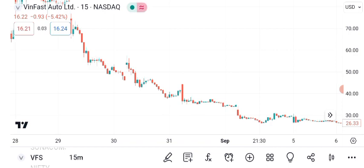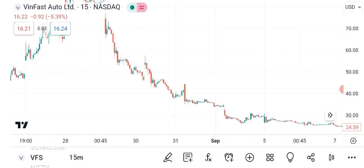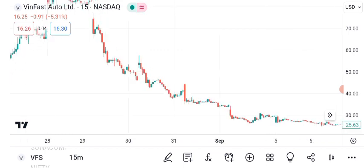As of the latest market close, VanFast stock is trading at $17.99 per share. VanFast Auto Limited, a prominent player in the automotive industry, has been attracting significant attention from investors worldwide. To make informed investment decisions, it's crucial to conduct a comprehensive analysis. Today, we'll explore its recent performance and potential future outlook.